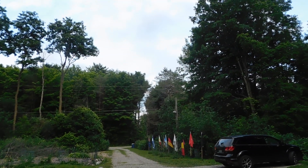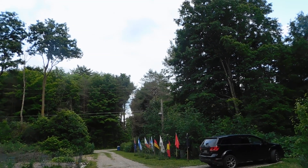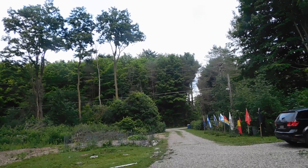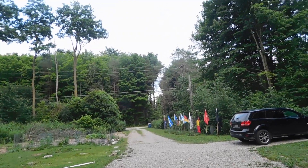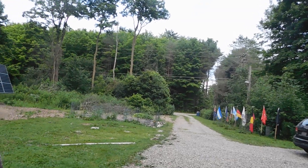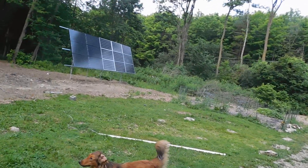Hey guys, Prepper Nurse One here. Today is Saturday, July 13th, 2019 — this is my second video of the day. I wanted to do a solar overview and talk about my solar system. I think I'm going to start a playlist for solar and give you guys updates on what we're doing. I want to talk about my solar system, where we started, and where we're at now.